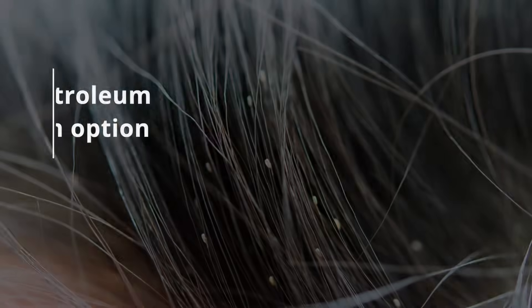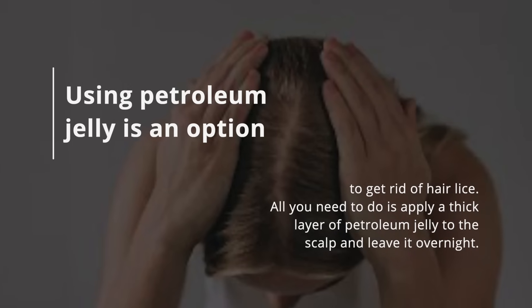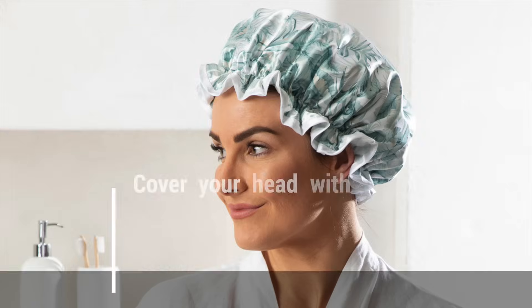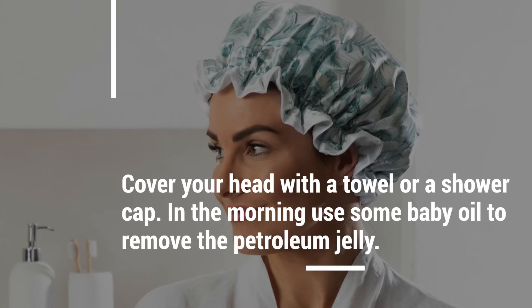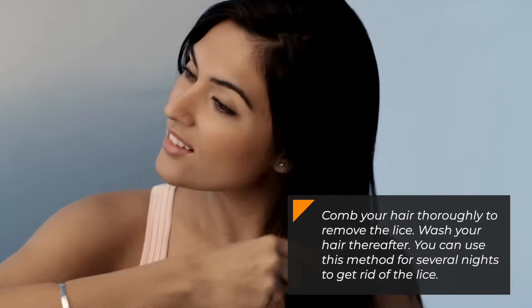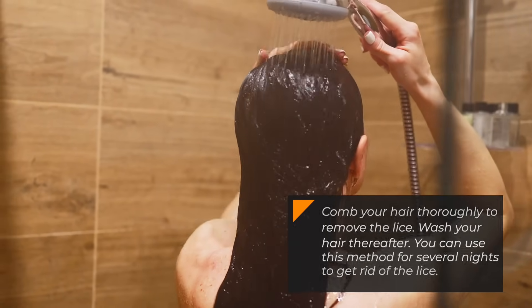8. Lice. Using petroleum jelly is an option to get rid of hair lice. Apply a thick layer of petroleum jelly to the scalp and leave it overnight. Cover your head with a towel or a shower cap. In the morning, use some baby oil to remove the petroleum jelly. Comb your hair thoroughly to remove the lice, then wash your hair. You can use this method for several nights to get rid of the lice.